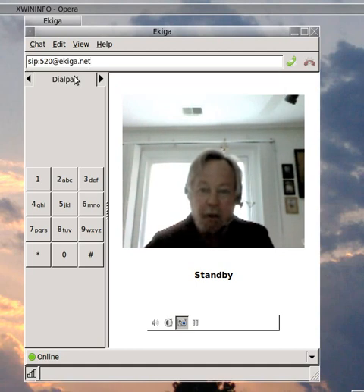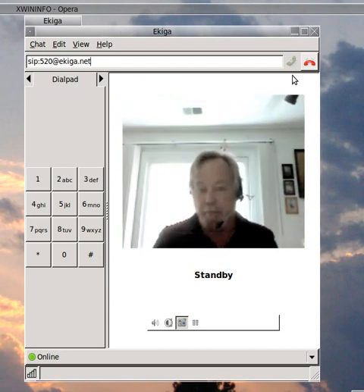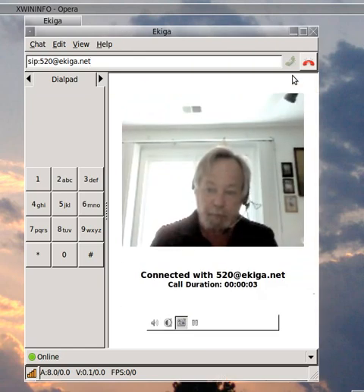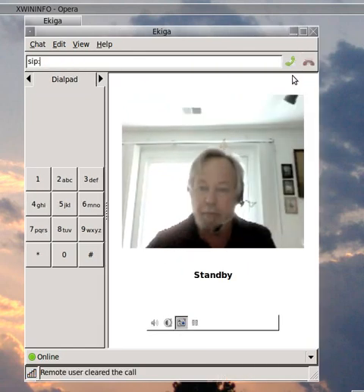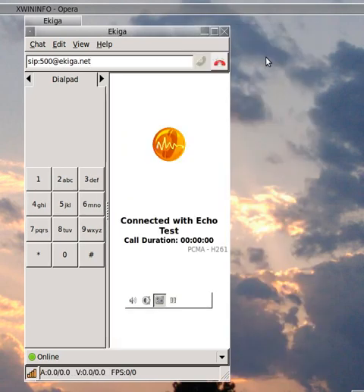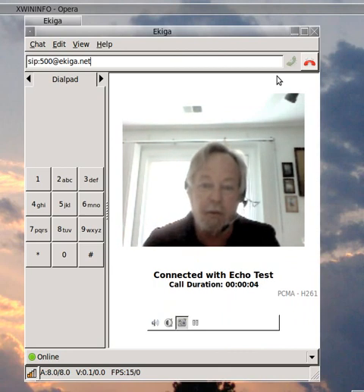Once I have the number typed in, I select and dial. It's going to connect, and then it's going to hang up. Then it will call me back, and there's the call. I accept it, and at this point the voice on the other end is explaining to me what the Echo Test is and how it works.